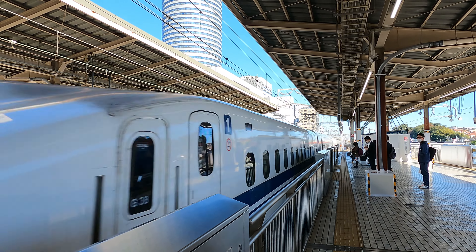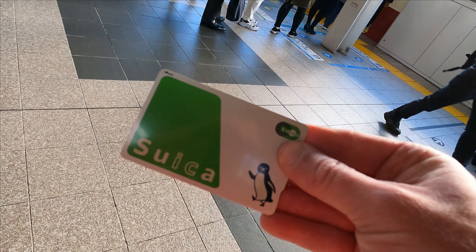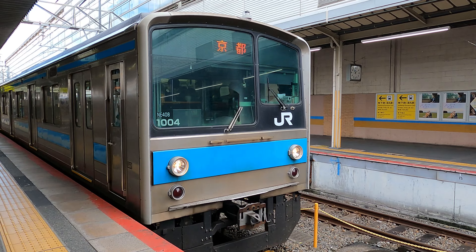You may have noticed how much I have been using the trains these past few weeks. I recommend purchasing a Suica card so you can freely jump on and off the trains and buses as needed while you navigate your way through your adventures.